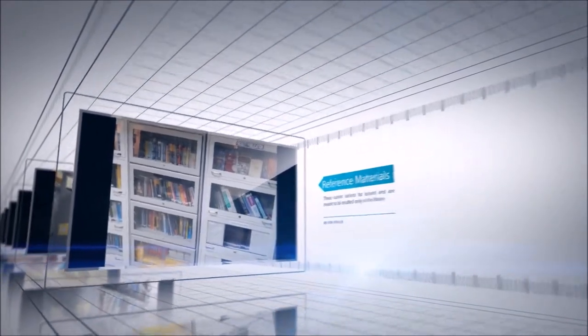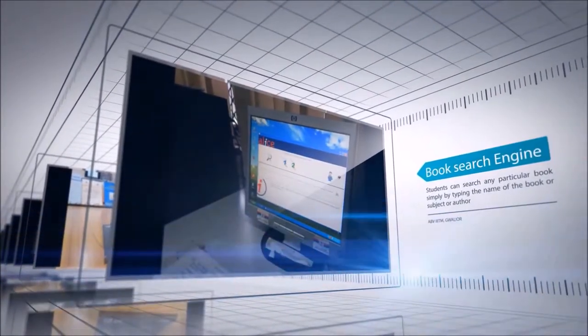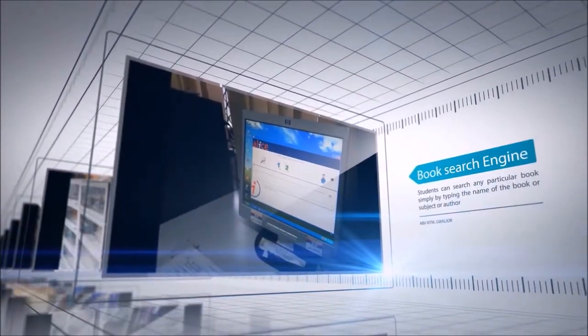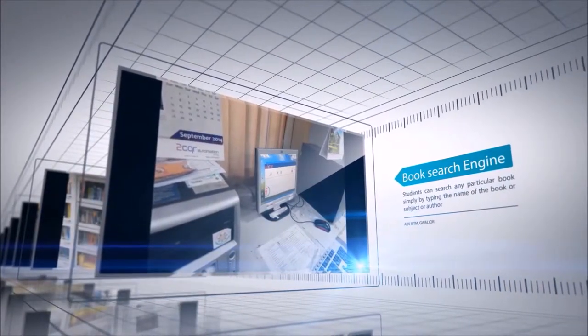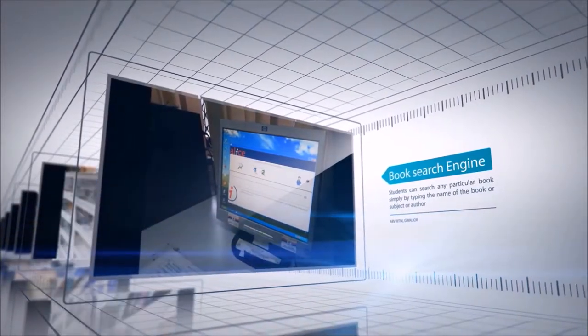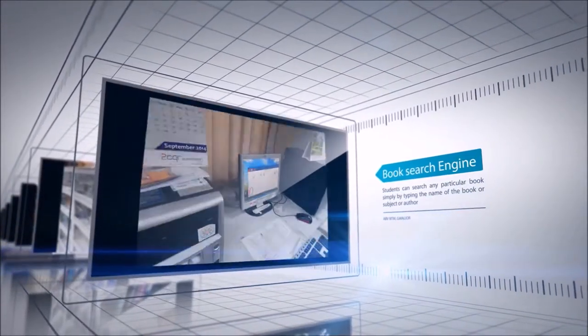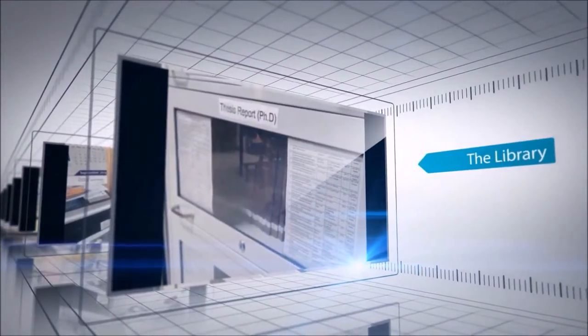The database of all the books including the shelf number can be accessed through a software, Alice Windows 6.0, on the computers in the library itself. You simply need to enter the name of the book or its author and you get its location in the library. The librarian assists in case of any inconvenience to the students.